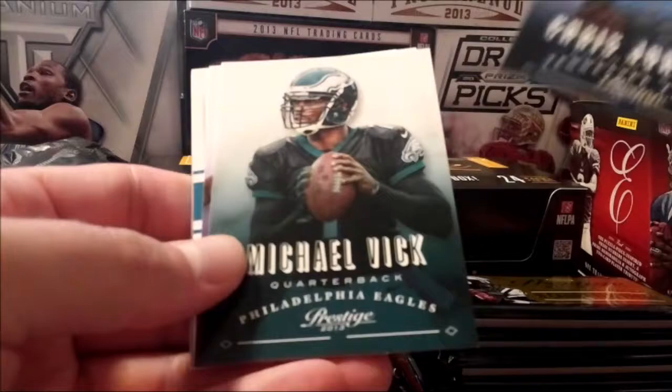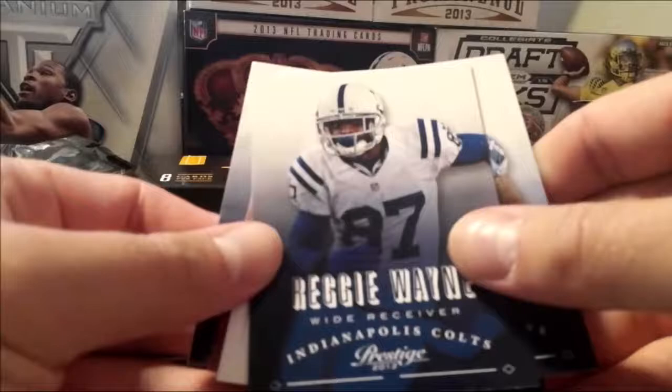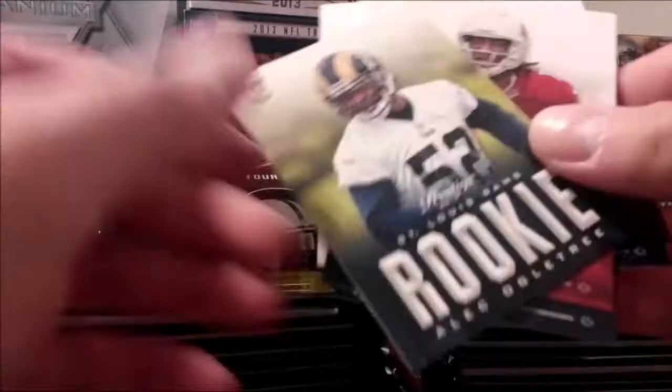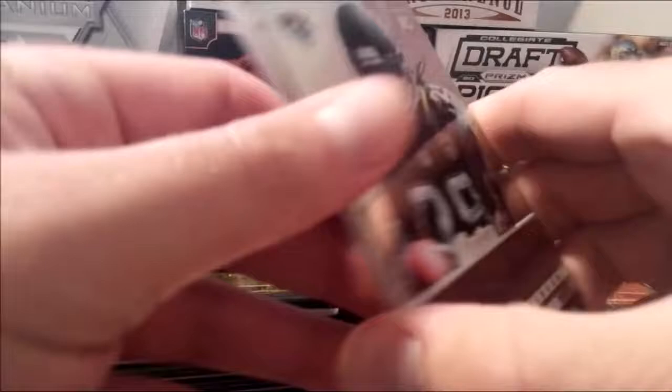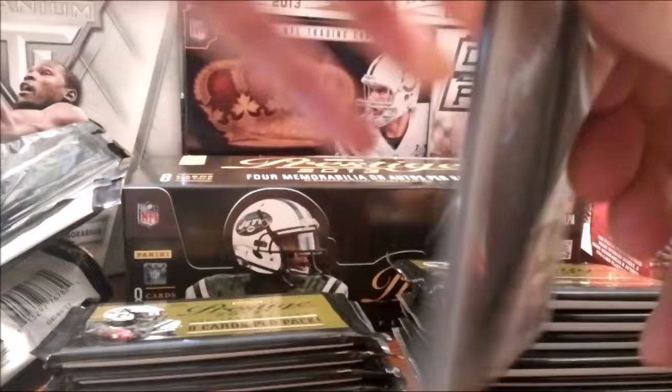Michael Vick, Greg Jennings, Reggie Wayne, Eric Decker. Rookie, rookie — man, these rookies. 2013 must have just had a garbage year for players. Super thick pack.